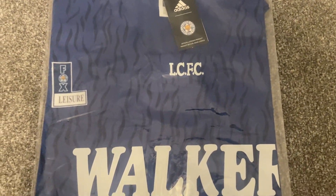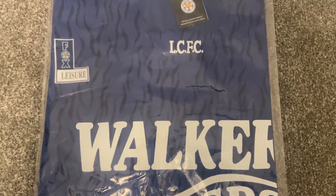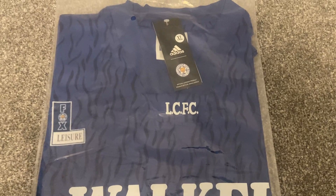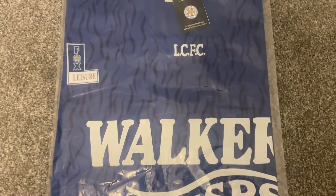Hi and welcome back to another review. Today we are looking at the Leicester City home shirt from the 1992-1993 season. This shirt was purchased from zvbest1.com — all details for the seller will be in the description of this video.